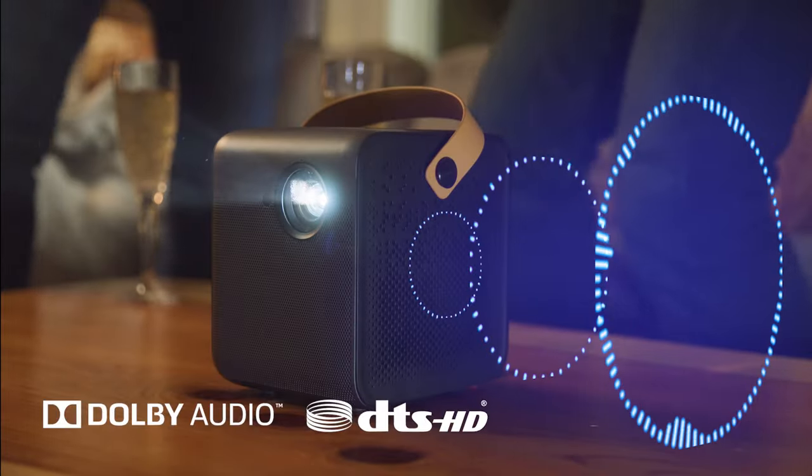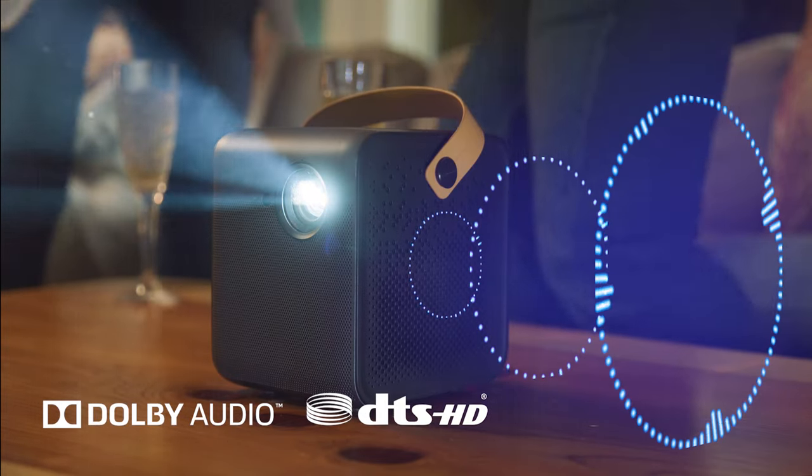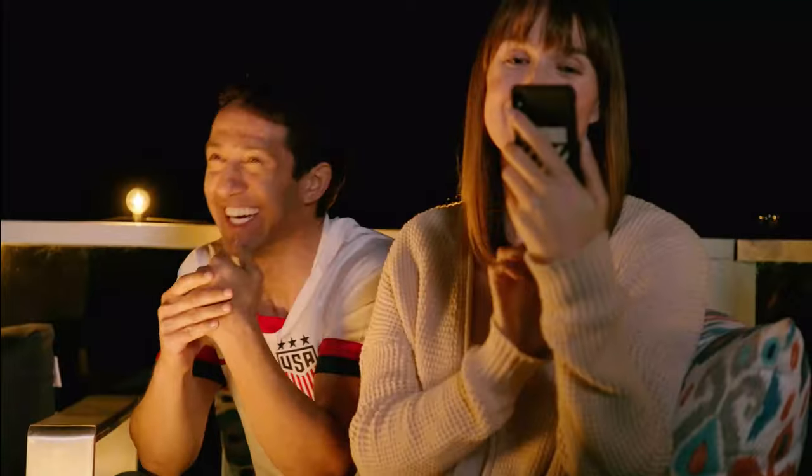Immerse yourself with Dolby and DTS Cinematic Audio. The built-in speakers bring theater quality sound right to you. No need for excessive cables — with the support of Chromecast built in, you can enjoy those silly moments with the people you love the most.